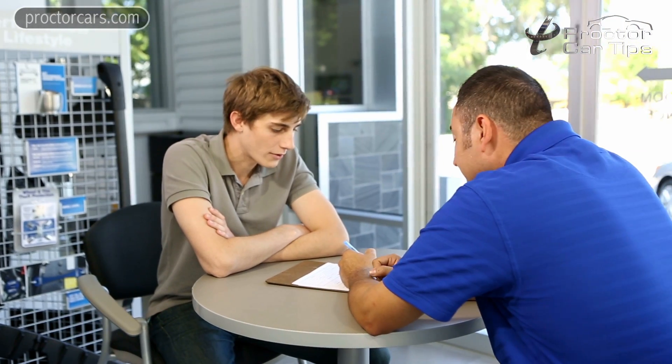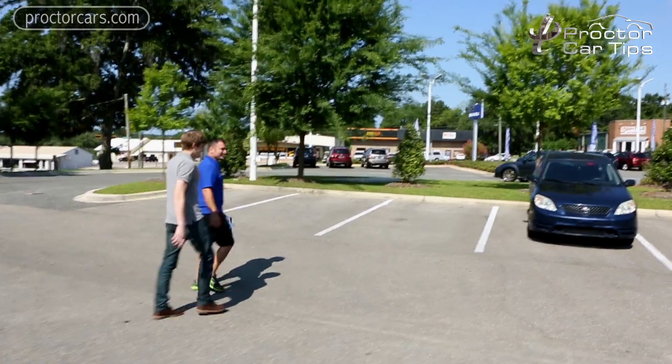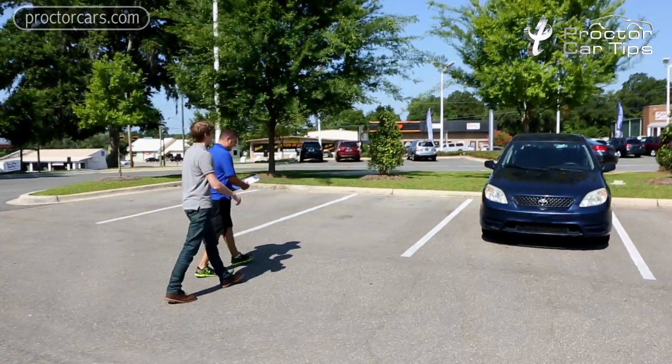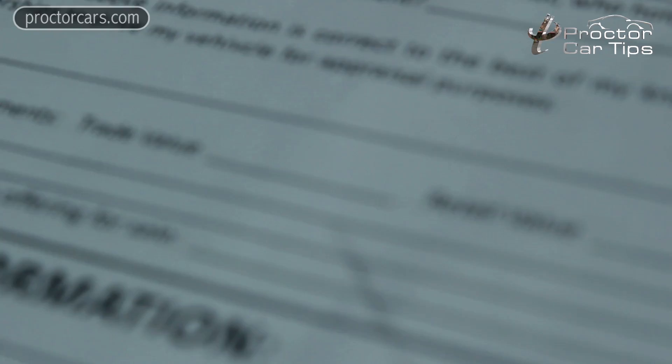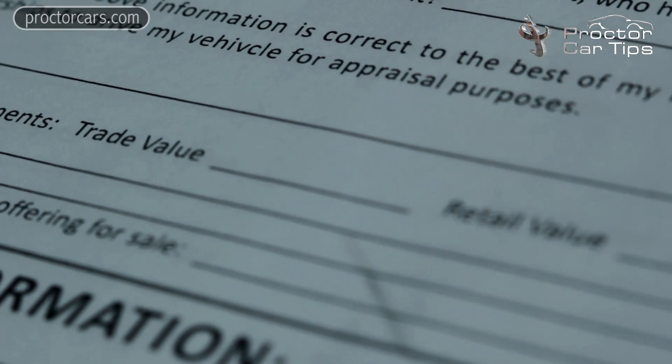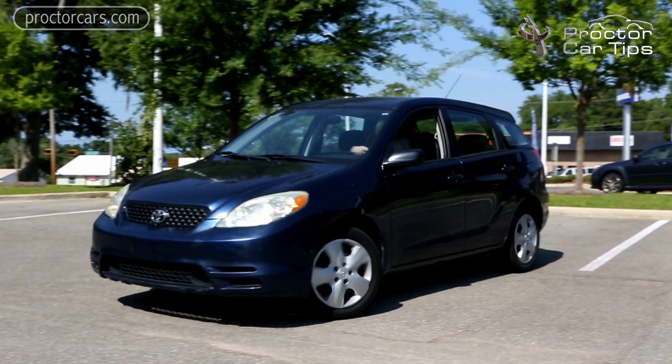A question I get asked a lot: will the trade-in value vary between dealerships? Absolutely it will. It's all based on any incentive that the current manufacturer has. Many times, some of those incentives get rolled into your trade-in value, therefore making it seem like you're getting more than what it's really worth. One of the factors that come into play are incentives like rebates. Some manufacturers offer rebates or cash backs and apply that to your trade-in value. Your trade-in value is still worth the same. At the end of the day, what you need to look at is your vehicle's current market value and what it's worth as it sits.